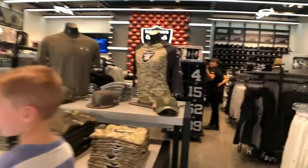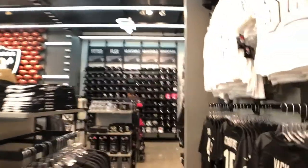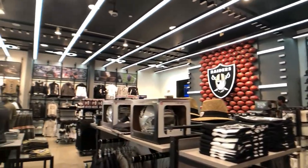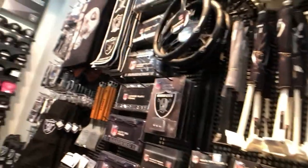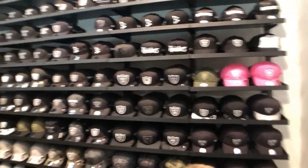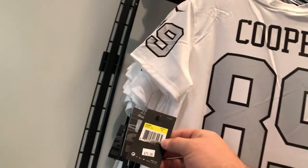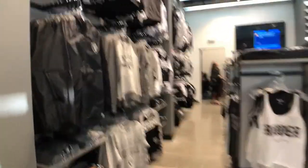There's a staff member named Cade available for questions. There's everything in here — pretty sweet. I don't see prices on stuff yet. It doesn't say Las Vegas Raiders yet, still in the opening phase, but still a great store.